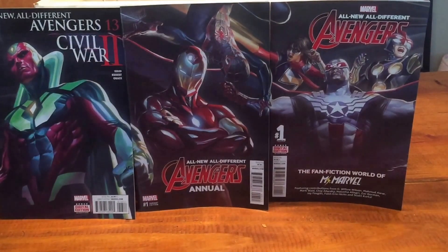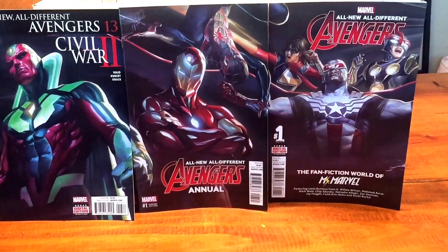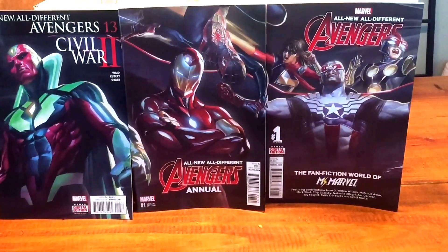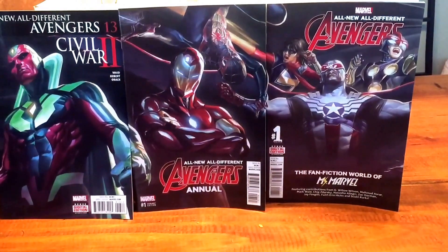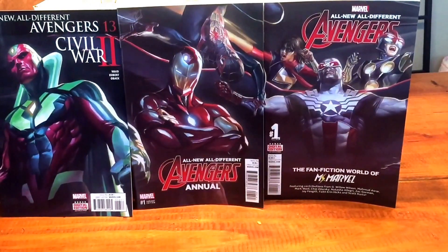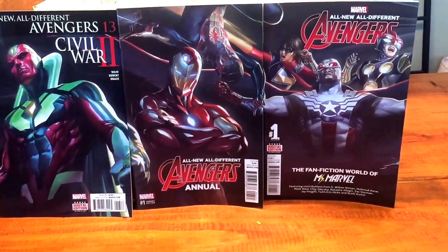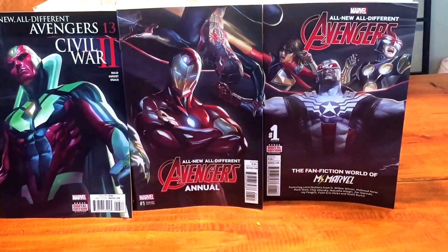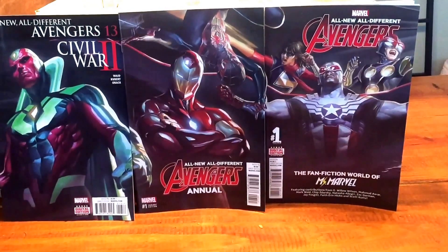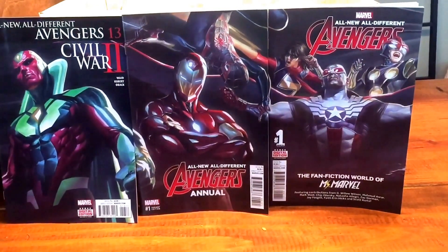Hi, this is Brandon with Aim High Comics and I'm showing you my haul today. I normally don't do a haul video for new comics, but I had to do this one because there was a connecting cover — two different variants of the All New All Different Avengers, plus the variant for the Avengers Annual. You had to buy the different cover and the two variants to get the connecting cover all together.